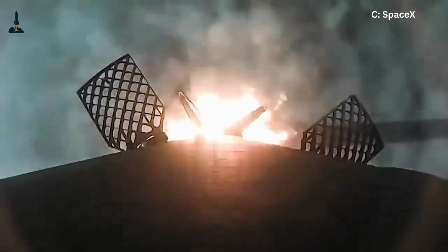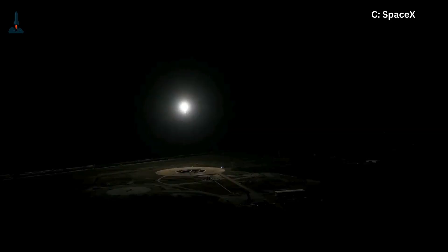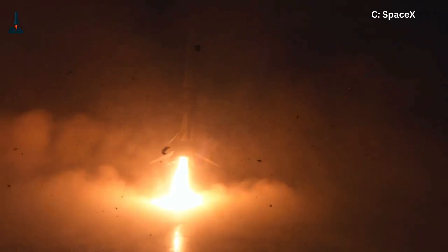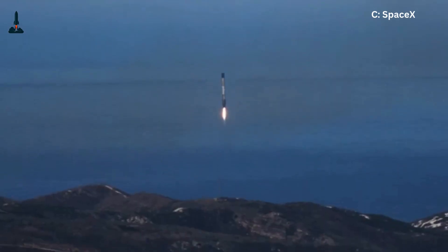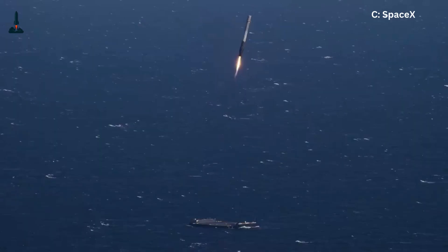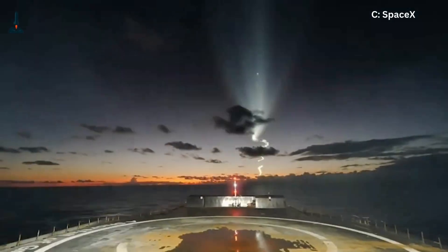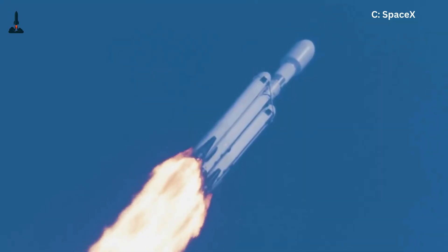Finally, the landing burn slows it down just meters before touchdown. And here's the crazy bit: the rocket doesn't hover — it can't. It has to fire its engines at the exact moment so that when thrust reaches zero, the rocket is already on the ground. That's like jumping out of a plane and opening your parachute at the last second. You only get one shot.